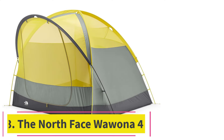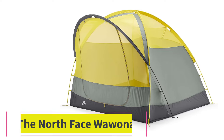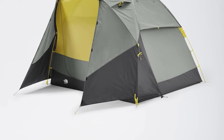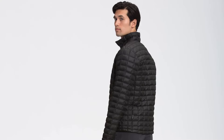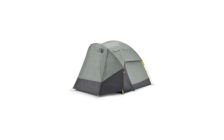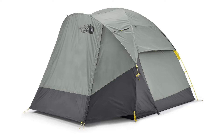At number 3: the North Face Wawona 4. Recently updated, the North Face Wawona 4, at $400, got a second skin, going from a single- to double-wall design, and its poles have been re-engineered for easier setup — both worthy upgrades. It's the small things that make the Wawona — named, if you're wondering, after a famous giant sequoia in Yosemite National Park — tick.